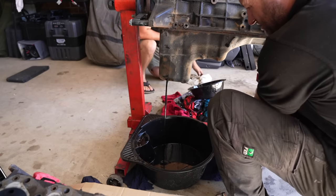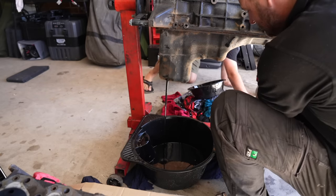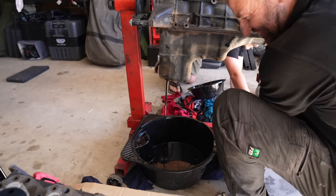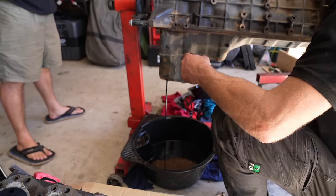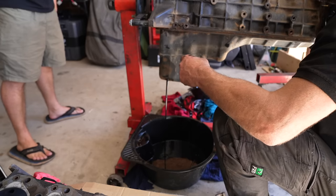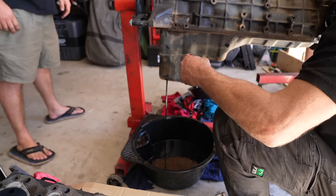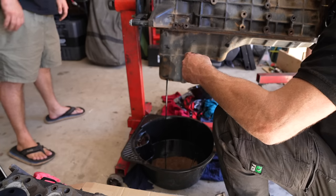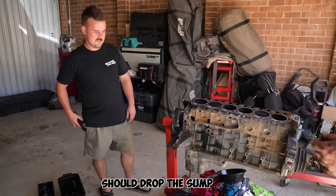Looking at the oil - it's black. It's oil that burns. This engine was probably doing 500 k's per top-up, using about five to six liters per thousand kilometers - that's basically half a sump gone by end of day. Something is definitely wrong with it.